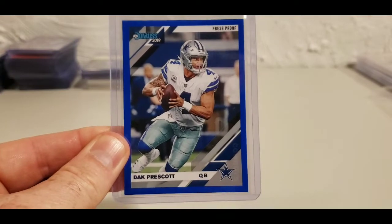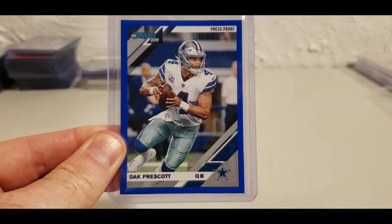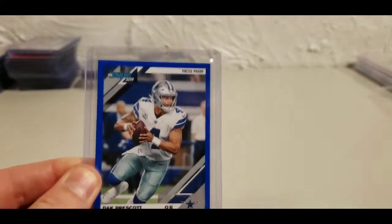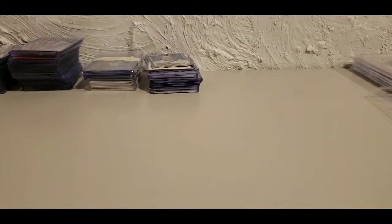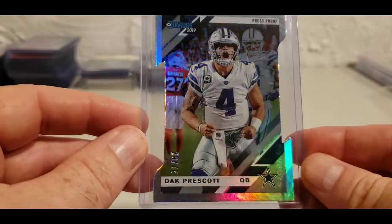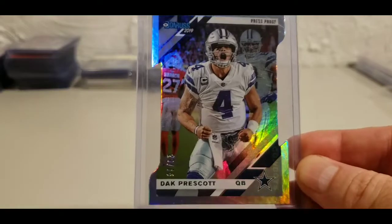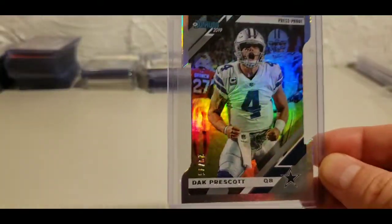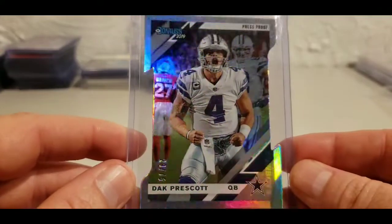Starting with Dak — I got the 2019 Donruss blue pet press proof. That's the base card, not the variation. I also got the 2019 Donruss press proof out of 75 — 29 out of 75 — the die cut, and as you can see, that's the variation pose. I'm going to chase these; not going too hard at them, but going after them.